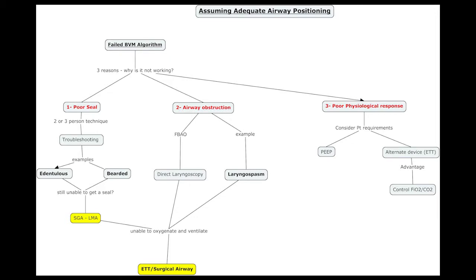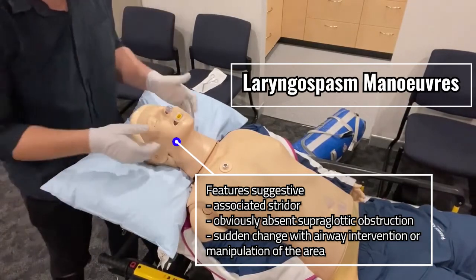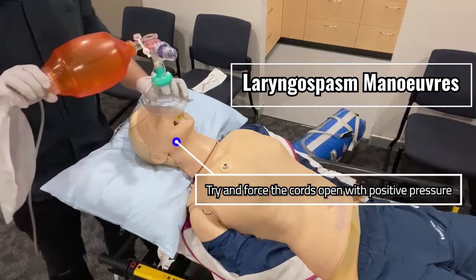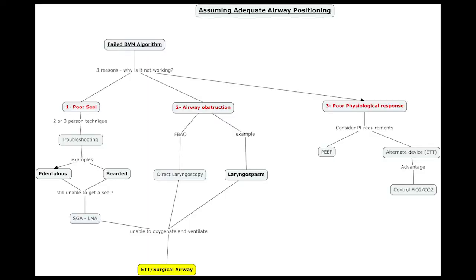Upon failure to ventilate after troubleshooting a poor seal, you should graduate to a supraglottic airway — LMA or i-gel. Upon failure of that, escalate again to ETT or surgical airway, though this is beyond the scope of this video. Another cause of failed ventilation is airway obstruction. This could be caused by a foreign body, in which case direct laryngoscopy with McGill's forceps should occur to remove it. Alternatively, laryngospasm can occur and we'll talk about physical manoeuvres to treat this. Ideally done as a two-person crew, we can apply pressure to Larson's point at the ramus of the mandible and push forward to disengage. Alternatively, we can attach PEEP to the bag valve mask to encourage increased expiratory pressure. Upon failure to resolve laryngospasm with physical manoeuvres, paralytics and anaesthetics should be used. If airway obstruction can't be resolved, graduate to ETT or surgical airway.